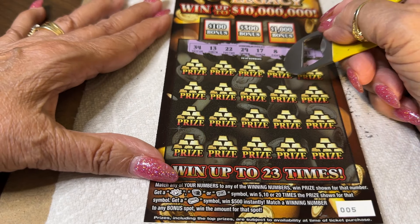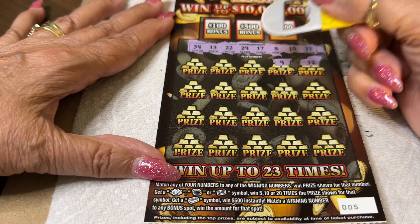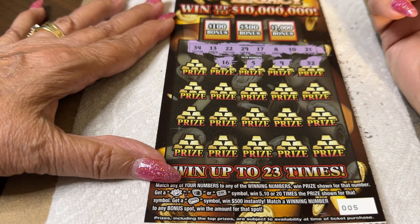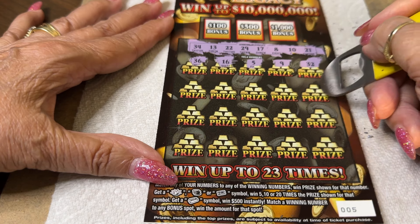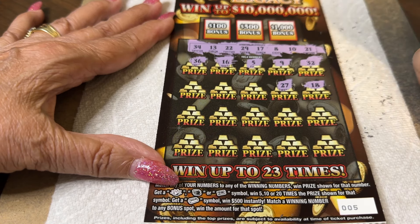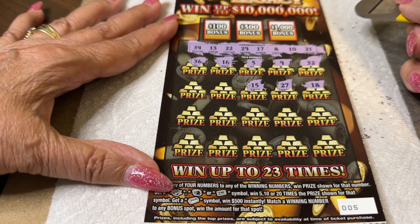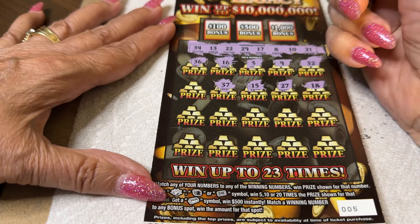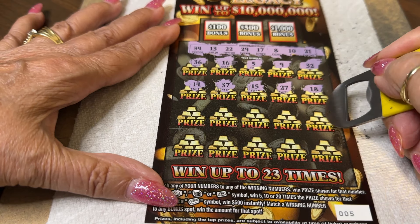32 — oh, we have a 34, one off. Niner — no, we have an 8 and a 10. 16 — we have a 17, getting very close. 36 — we have a 34. Come on, this is a good ticket! 18 — no 18. 15, 27 — we have a 29. 15 — no. We have 13 and 17. 37 — no, we have a 34. 14 — no, one off. Yeah, we have lucky 13. Okay, we have two more rows and then some bonus numbers.